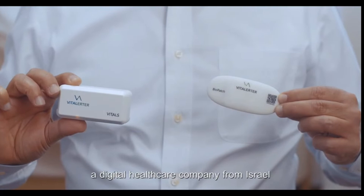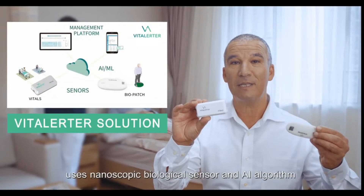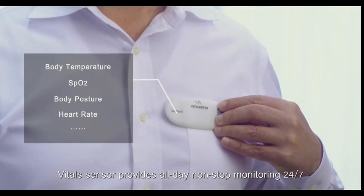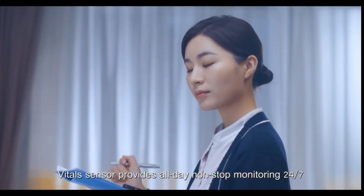VitalAlerta, a digital healthcare company from Israel, uses nanoscopic biological sensors and AI algorithms to monitor the user's vitals and to eventually provide active care. The Vital Sensor provides all-day, non-stop monitoring, 24/7.